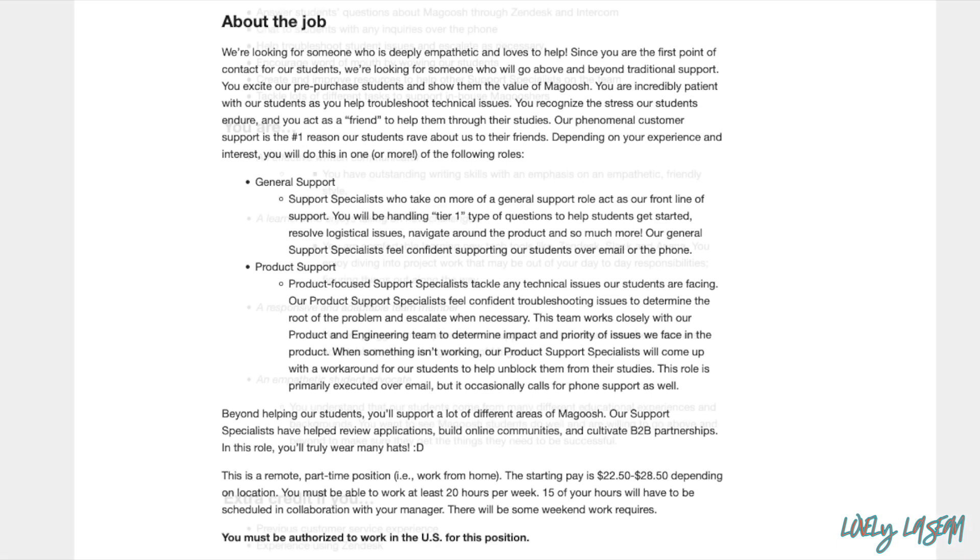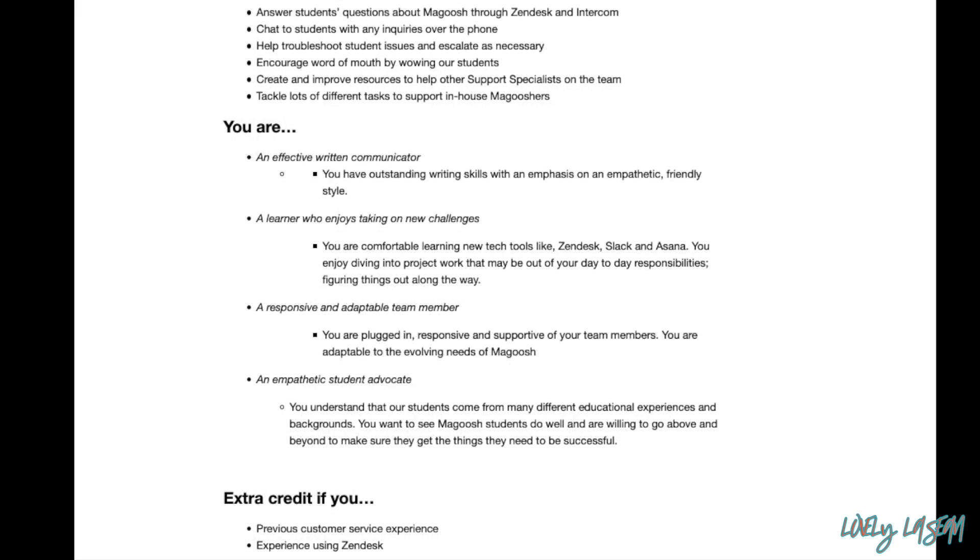You'll be answering students' questions about Magoosh through Zendesk and Intercom, chatting with students over the phone, and troubleshooting student issues and escalating as necessary. You'll also create and improve resources to help support other specialists, and tackle various tasks to support in-house Magooshers.